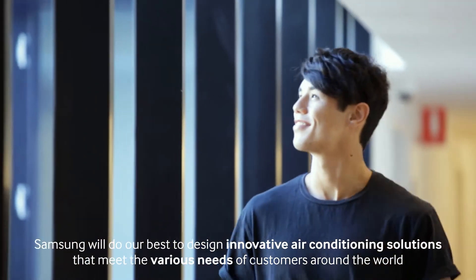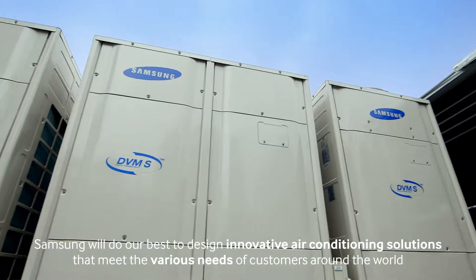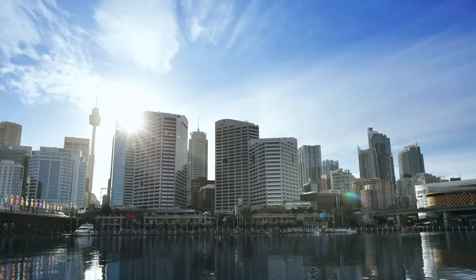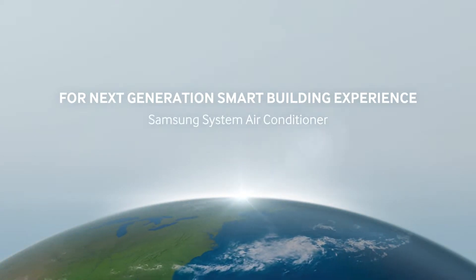Samsung will do our best to design innovative air conditioning solutions that meet the various needs of customers around the world. For a next-generation smart building experience — Samsung system air conditioner.